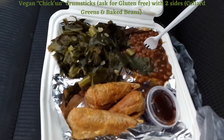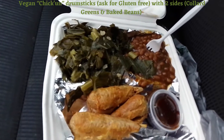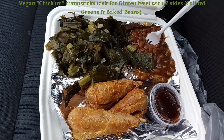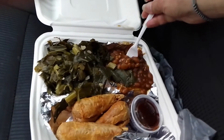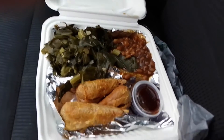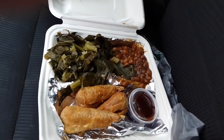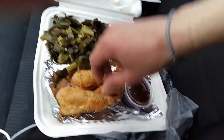This is the chicken drumsticks with greens and baked beans and a side of BBQ sauce. I'm trying the BBQ baked beans — they're really good. And the greens — those are good too.